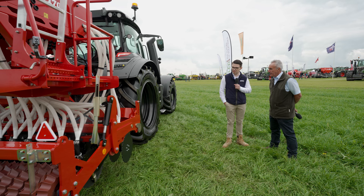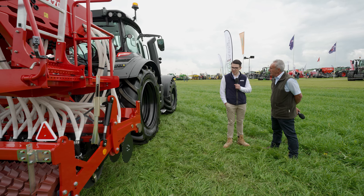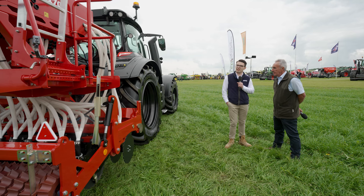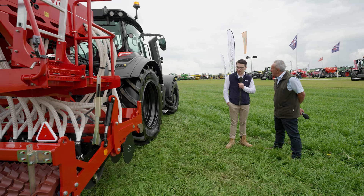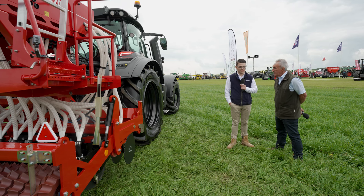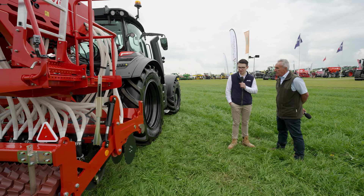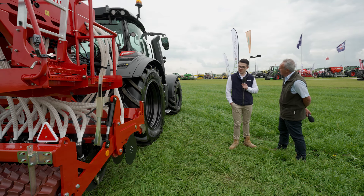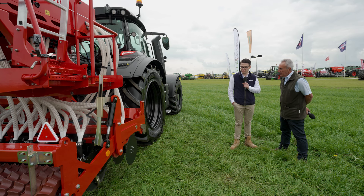As many would know, it was established 50 years ago, 1974 by Sam Moore, and sort of pioneered the direct drilling idea. We're very proud to say that the geometry and coulter design hasn't changed, so we've maintained that consistency.